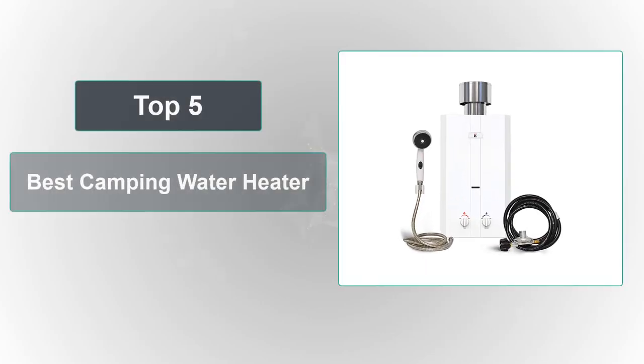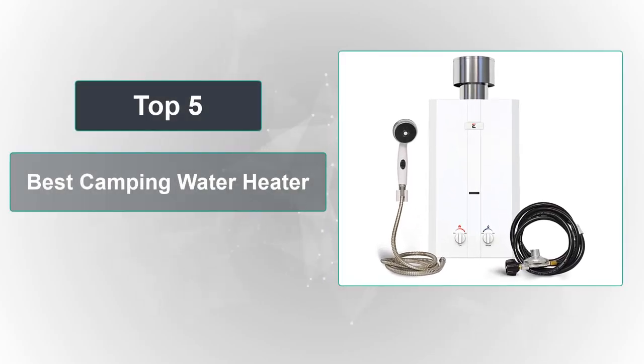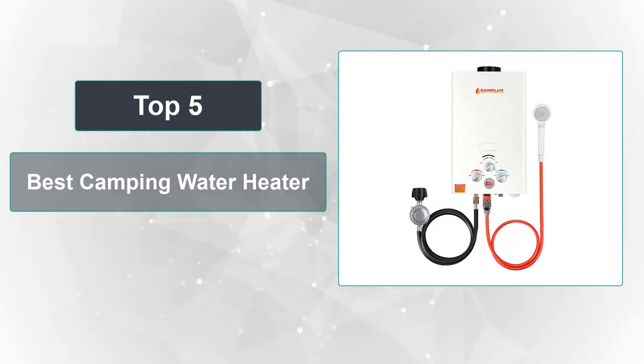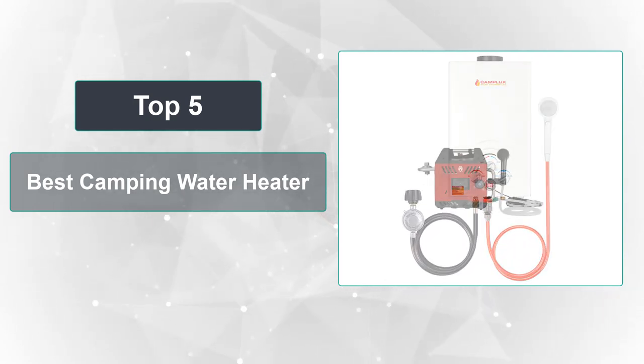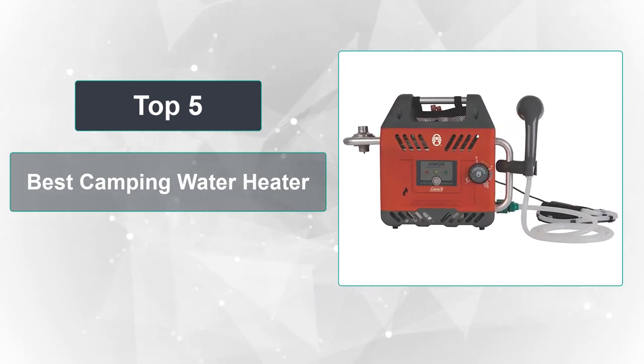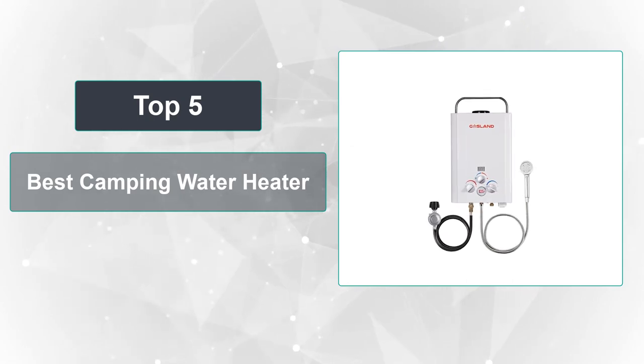In this video, we're going to review the top 5 best camping water heaters that are available on the market. We made the list based on their popularity, quality, price, durability, user opinion, and more. To see the most up-to-date prices, check out the links in the description below.